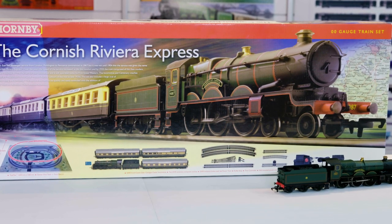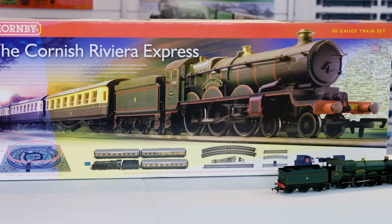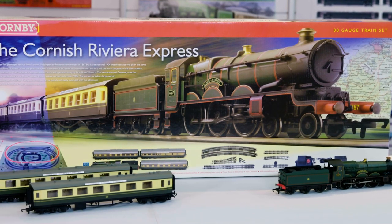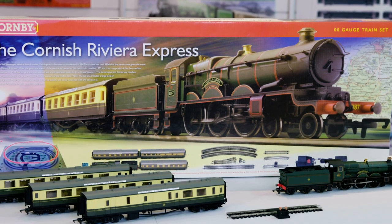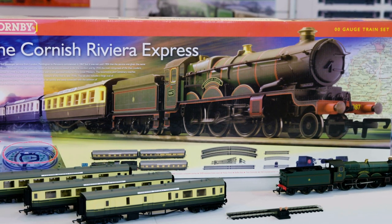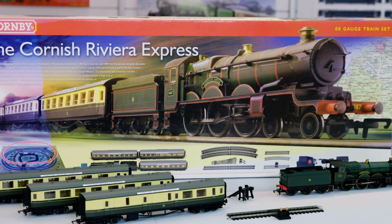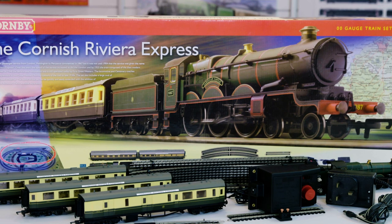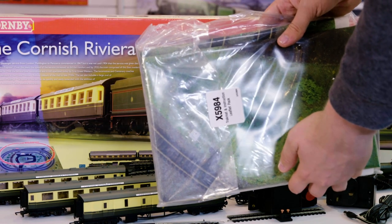Included in the 2007 set was a GWR 4-6-0 Castle Class Cardigan Castle locomotive, two GWR Centenary composite coaches, a GWR Centenary brake coach, a power track, a buffer stop, a train controller, a wall-mounted power unit and a Hornby track mat.